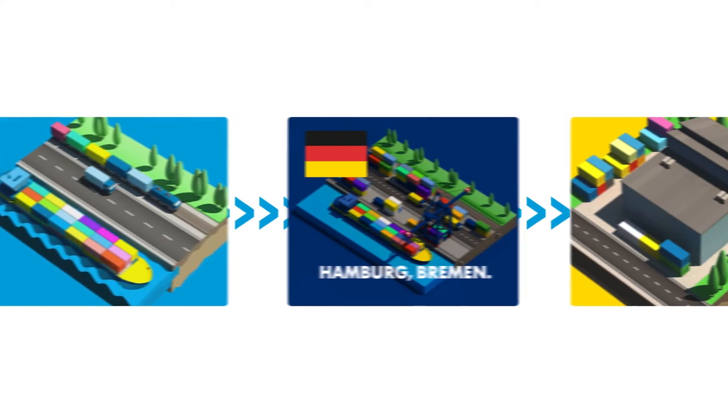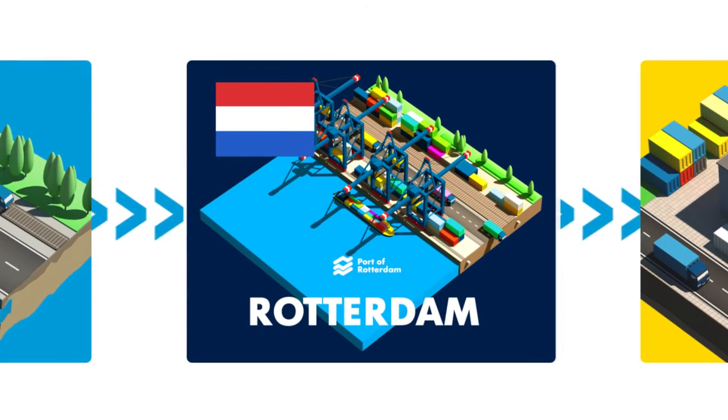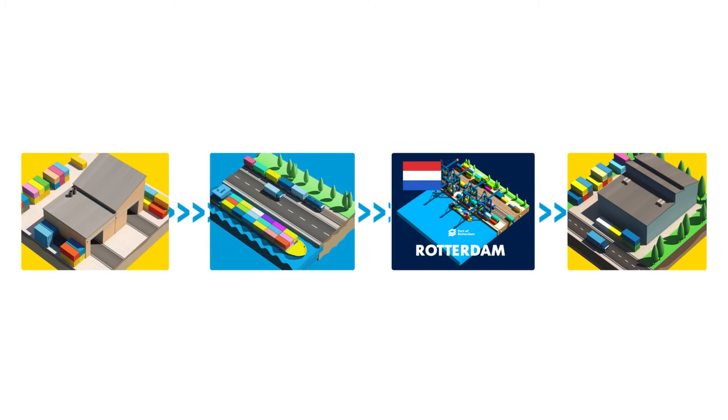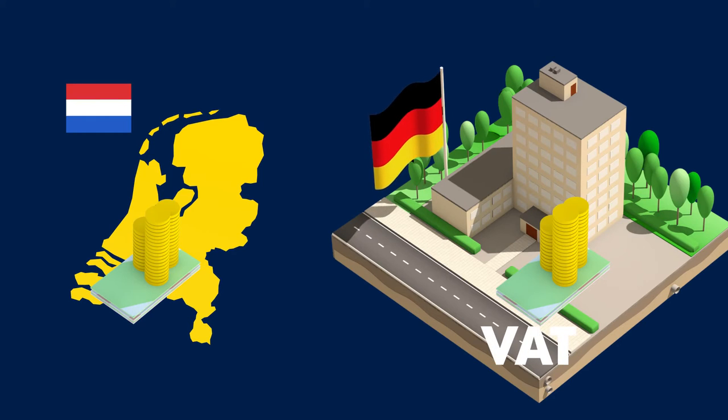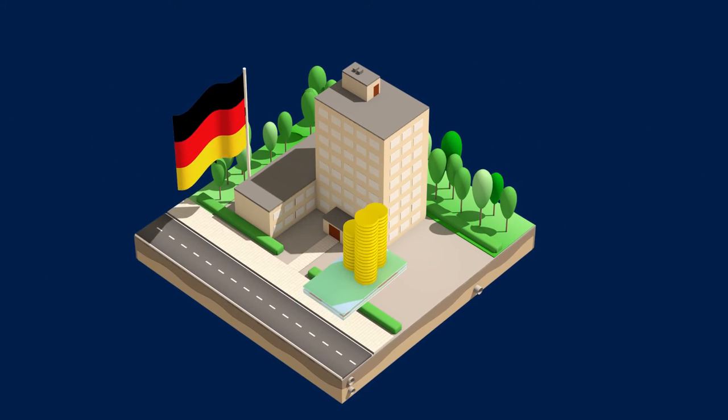But what if you change one element in your supply chain and ship your goods through one of the largest ports of Europe? Then everything stays about the same, but you don't pay VAT, because you can shift it. That does save you quite a bit of interest.